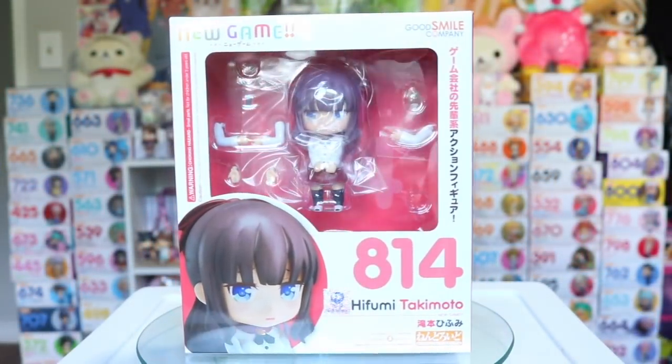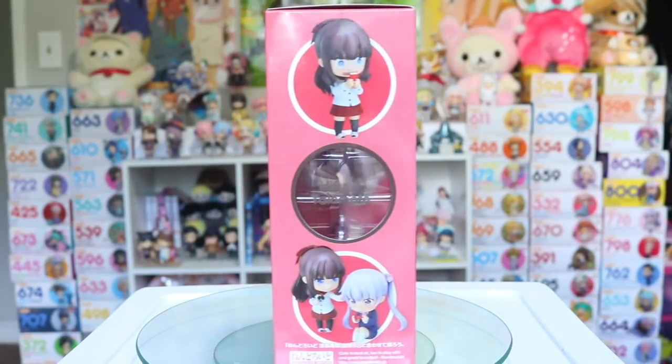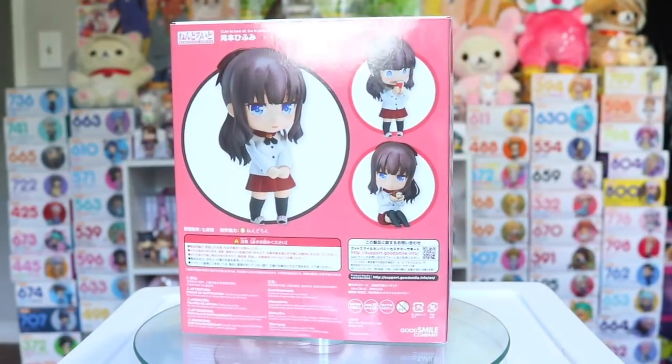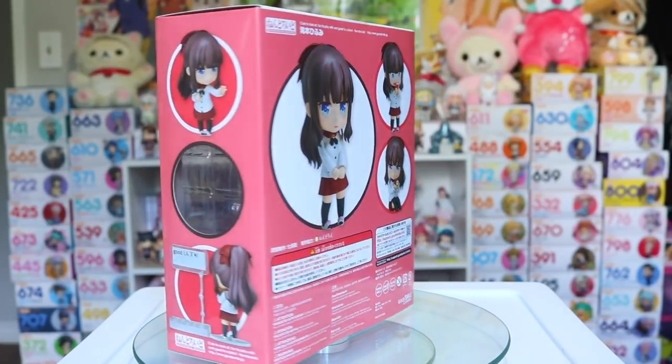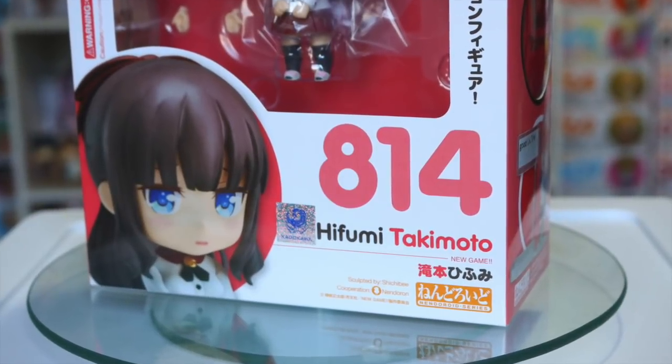Next I had to pick up Aoba's best friend Hifumi as well from New Game, who also comes with a lot of blushy faces and is much like Ebina with her personality. But I'm so happy to have more characters from this anime too because it is absolutely adorable.